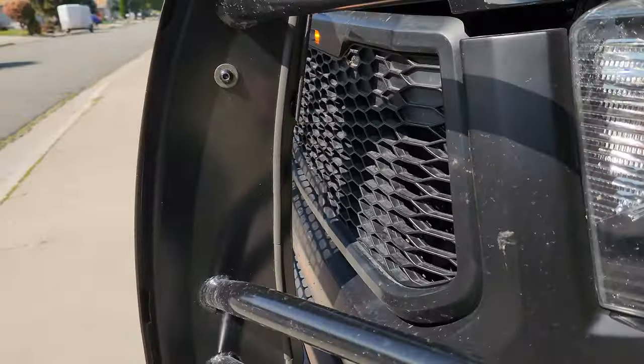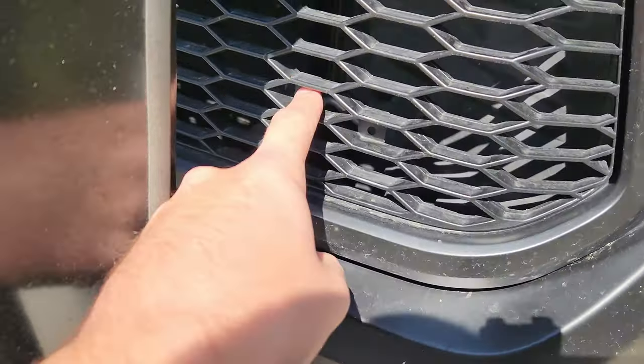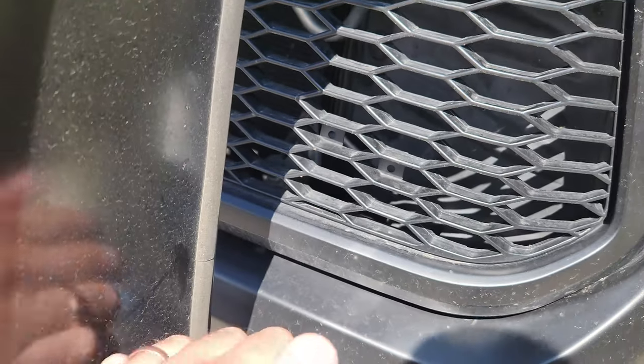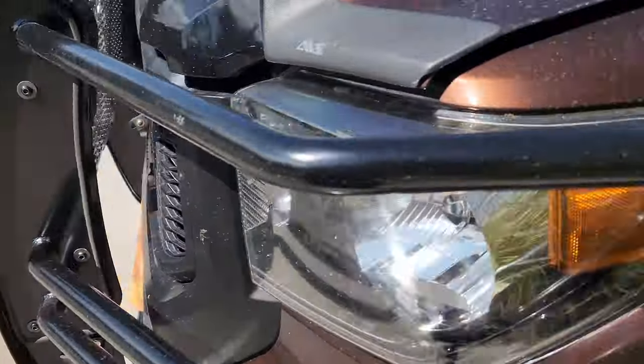There it is. And as you can see, these two holes here are where the EAG badge would go — but I didn't have one, didn't get one, and honestly don't really care.